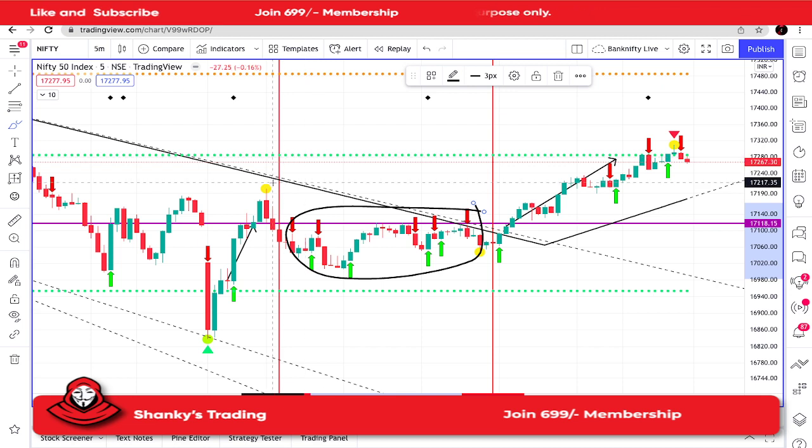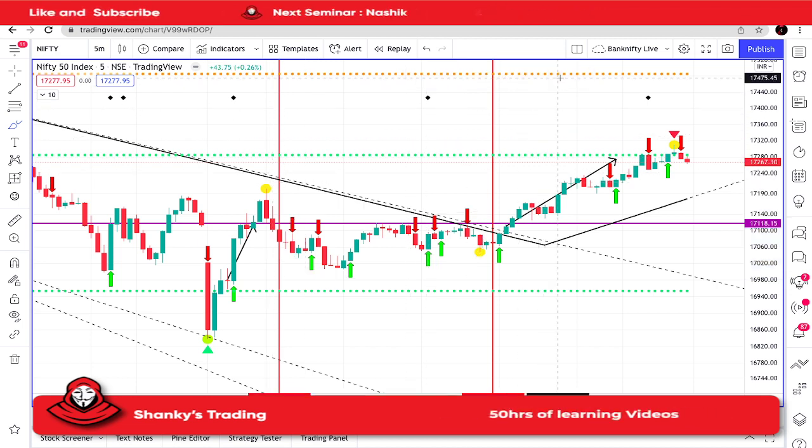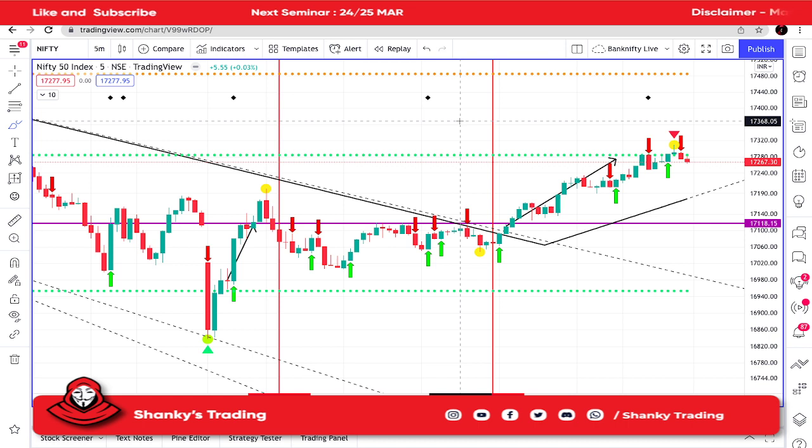It gave some good points — maybe around 100 to 200 points — in my daily levels also. And then suddenly the market reversed from there.